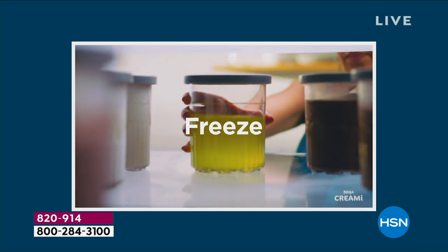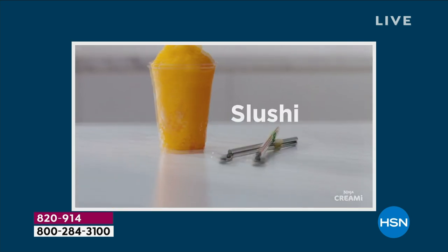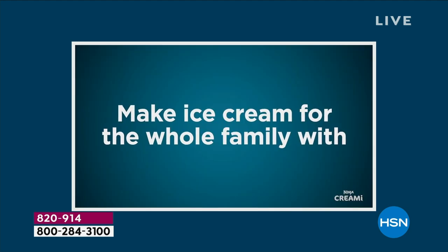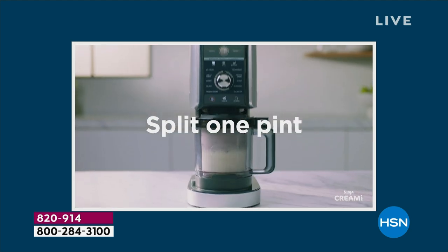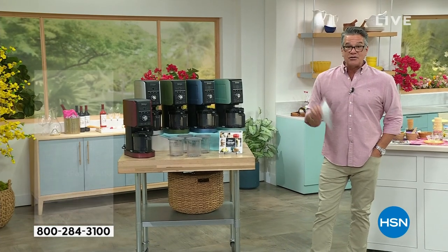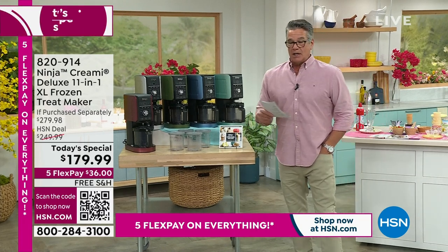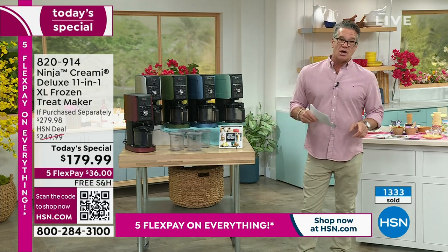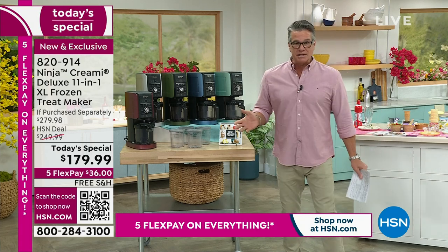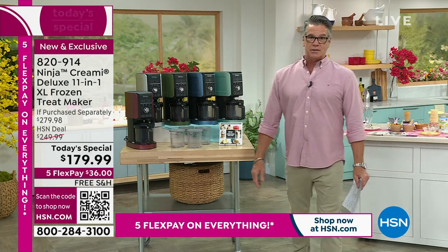Three words: yum yum yum. This is the most updated, upgraded Ninja Creamy machine we've ever offered here at HSN. It does virtually everything - the creamachinos, Italian ice - whether you like cherry, lemon, or watermelon - plus the largest capacity ever. You can even do multi-flavors in one pint. We're giving you four pint containers to go with it. It's called the Ninja Creamy Deluxe. Previously priced at $199, late-breaking news dropped it another $20 - it's now $179.99.